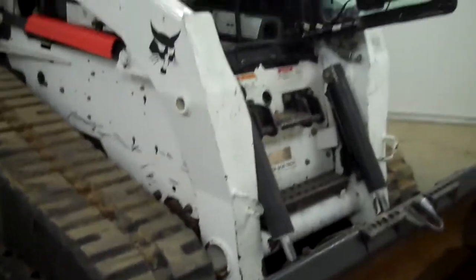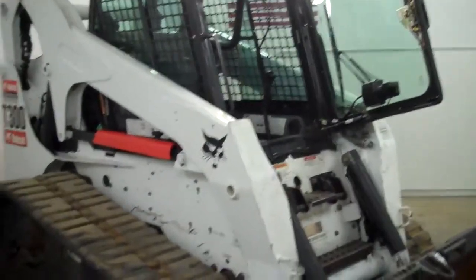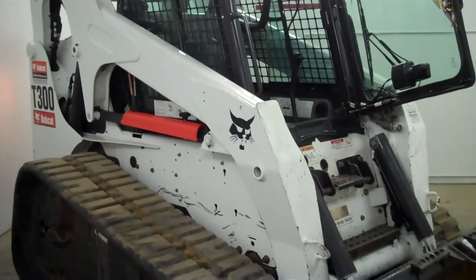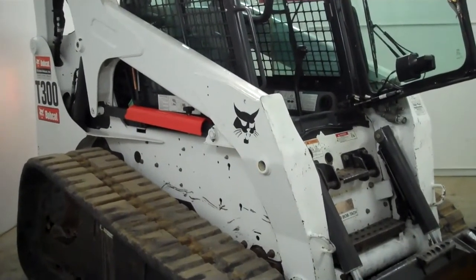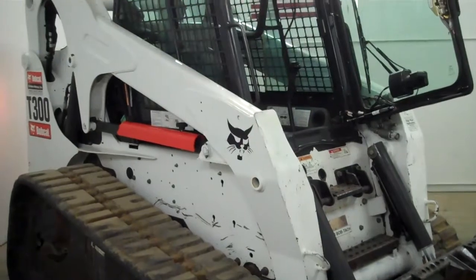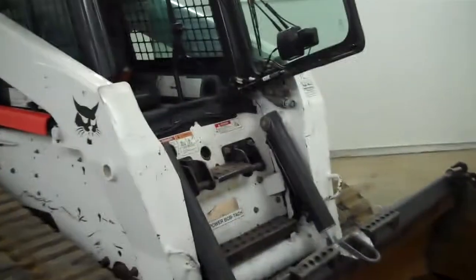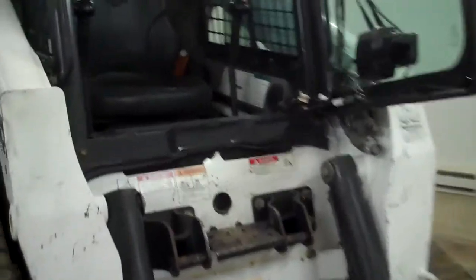Get a look at the tipping load: 8,633 on this machine. If you do the math and rate it like a skid steer, we're looking more like a 4,300-pound rated operating capacity. Weighs in at 9,354. The machine has the power Bob-tatch.